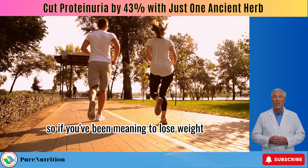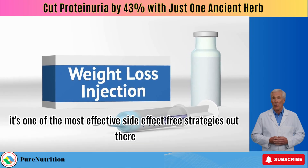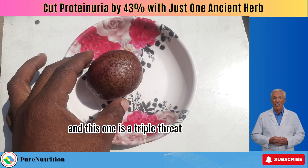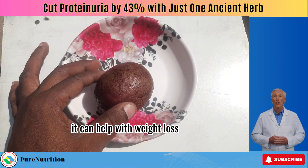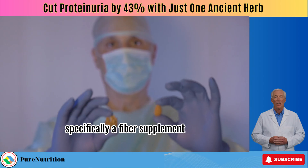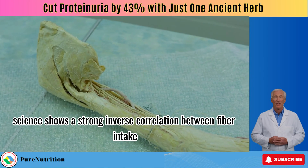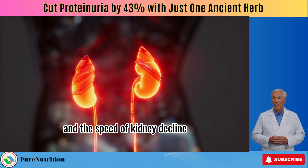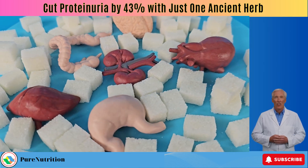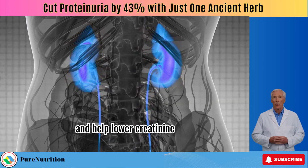If you've been meaning to lose weight, let this be your motivation — do it for your kidneys. Number 7 is a triple threat: it can help with weight loss, gut health, and kidney protection. What is it? Fiber — specifically, a fiber supplement. Science shows a strong inverse correlation between fiber intake and the speed of kidney decline. The more fiber you consume, the slower your kidney function drops. Some research even suggests that increasing fiber might actually improve kidney function and help lower creatinine.